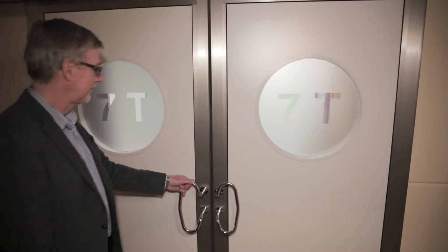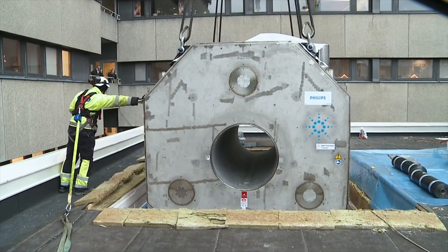You could regard it as a microscope where you focus even better than you have been able to do with the clinical machines and machines earlier on in the research field. This is the only one in Sweden and we remain the only one in Sweden for a fairly long time.